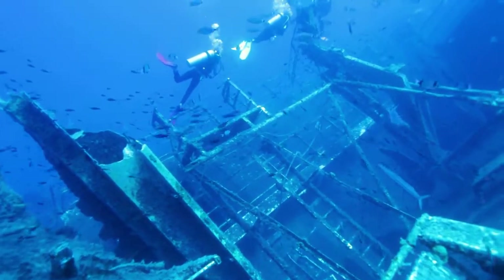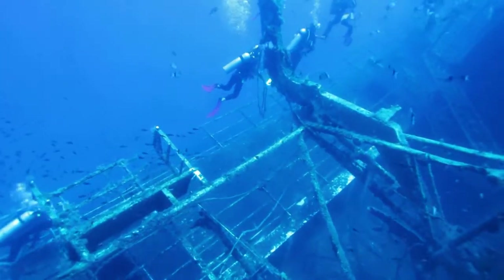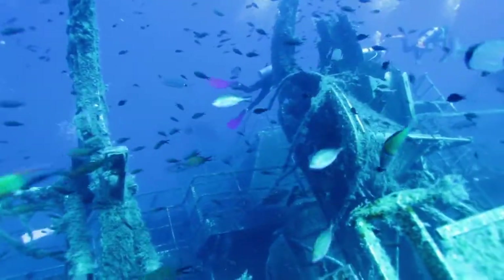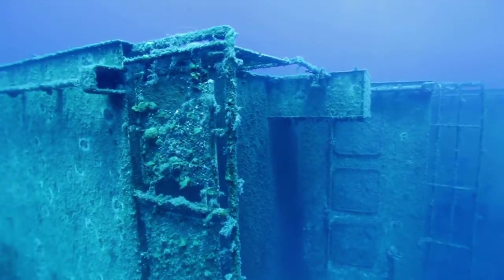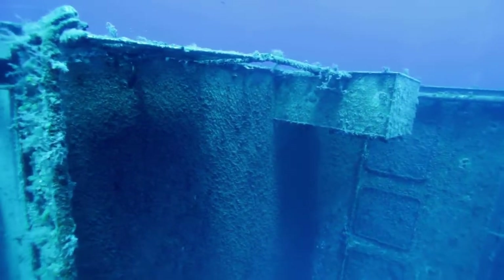Welcome to Trending Places. Today we showcase the Swedish ship Zenobia shipwreck near Larnaca, Cyprus. MS Zenobia was a challenger-class ro-ro ferry built in Sweden that overturned and sank in the Mediterranean Sea near Larnaca, Cyprus on her maiden trip in June 1980. The depth of the sea floor is 42 meters, the highest point is 16 meters, with visibility exceeding 40 meters.